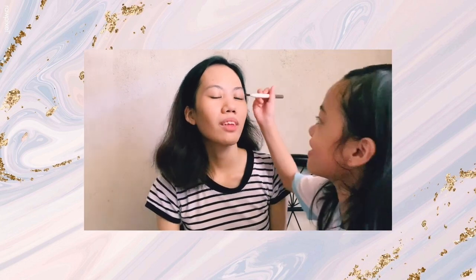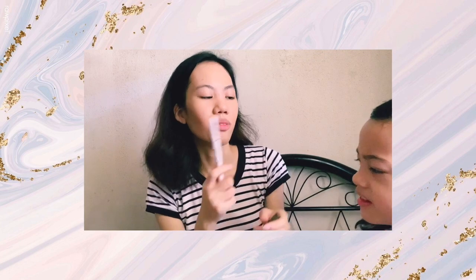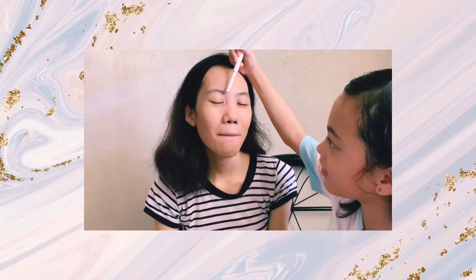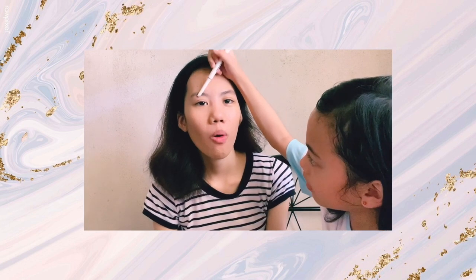I want you to do my eyebrows. Just spread it — just brush them, okay. Favorite thing to do at home? Play the PS4. Just put color on my eyebrows, you can do it — just draw on my eyebrows.